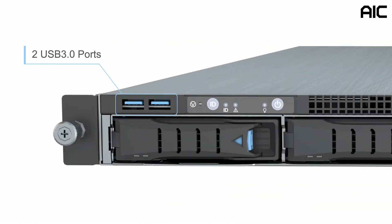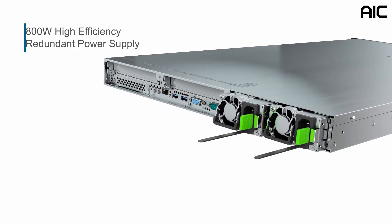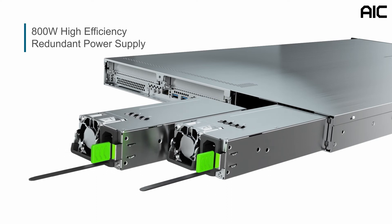The system has two USB 3.0 ports, LED indicators, and system buttons. It has an 800-watt high-efficiency redundant power supply.